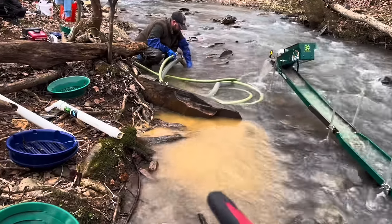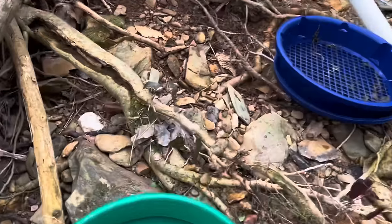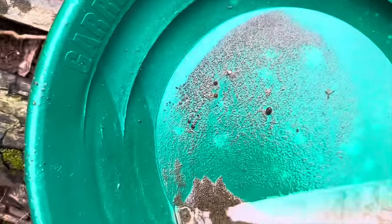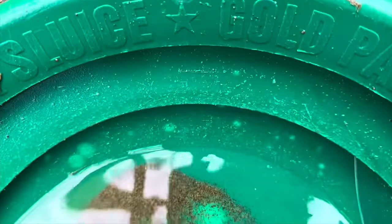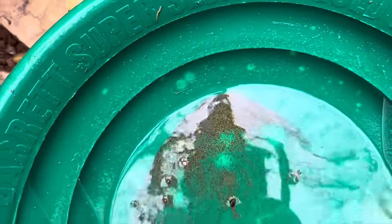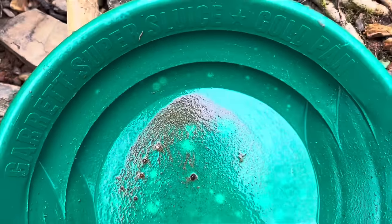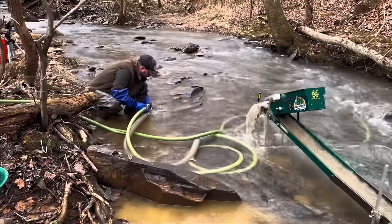I just did a test pan from this hole right here, and this is about the size of gold we're getting out of it — a few nice flakes all scattered throughout. It's looking pretty promising. That was only probably a quarter of a pan's worth of material, so it's looking good.